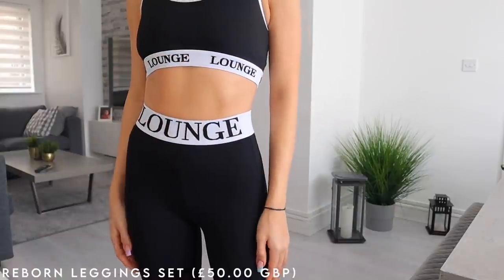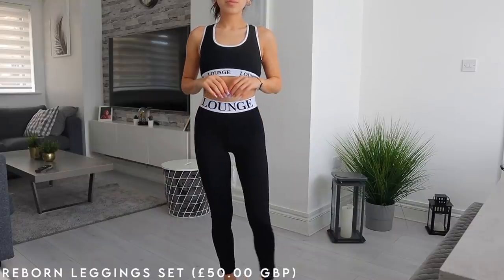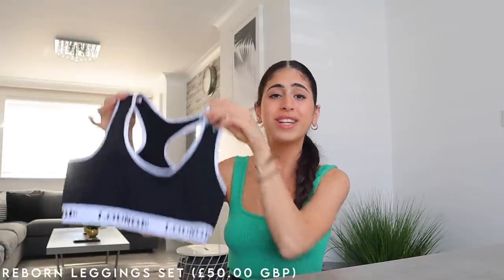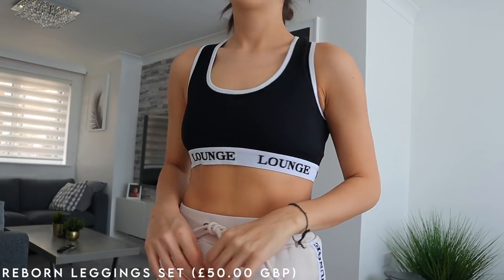These are made with the most amazing thick, luxurious, and stretchy fabric. It's stretchy, comfortable, breathable, and not see-through at all. This actually comes as a set with a matching sports bra slash crop top, which is amazing because you don't have to think about what to throw on with your leggings.